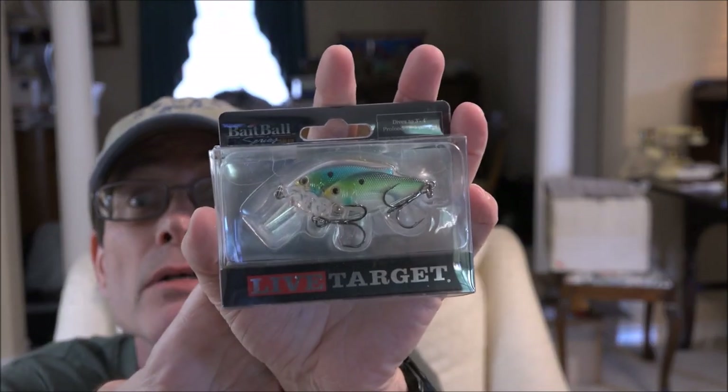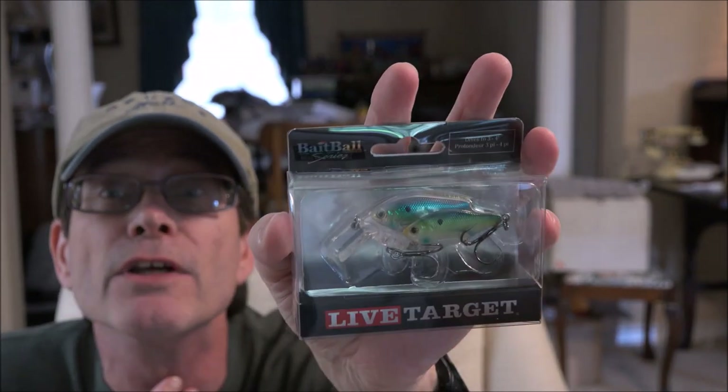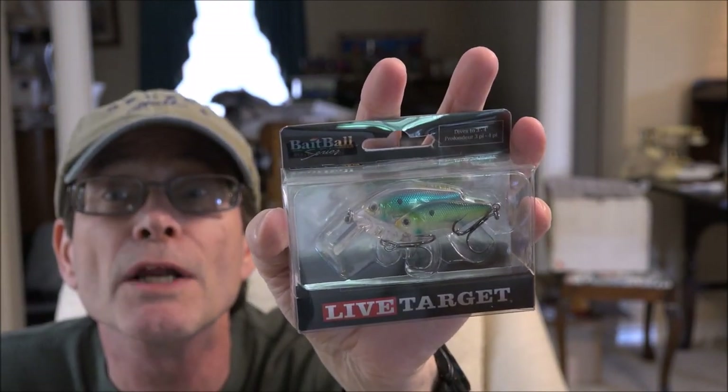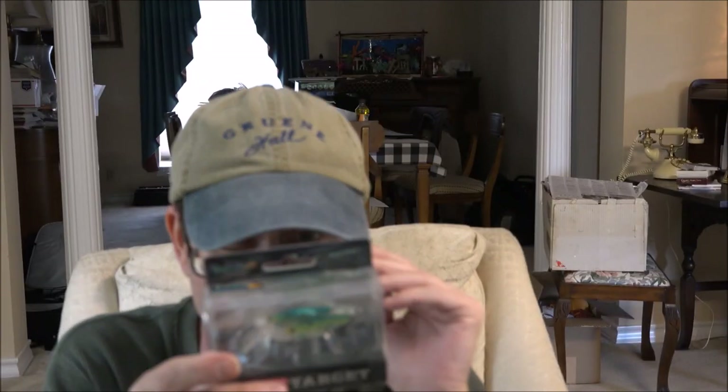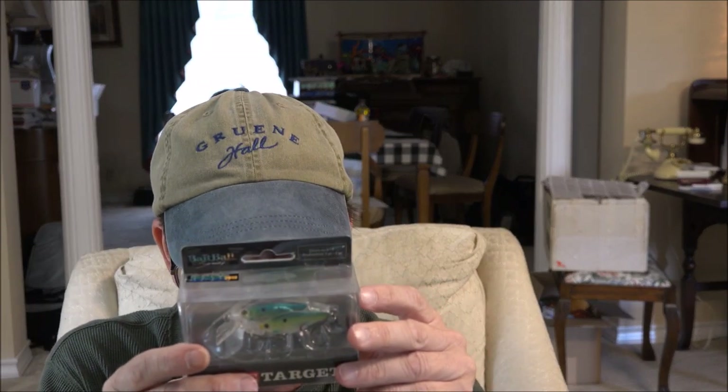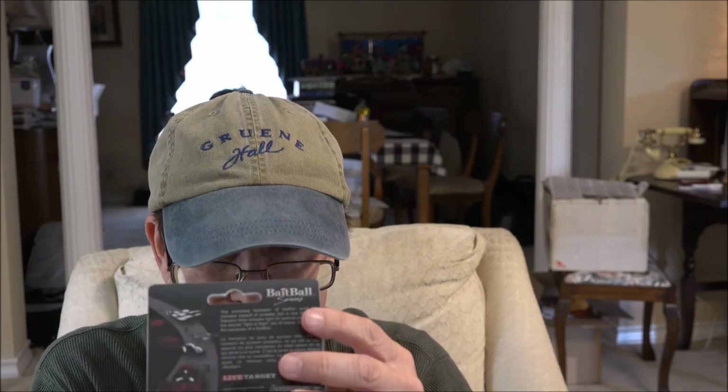What's next — Live Target crankbait. We've seen these before; it's the bait balls. I probably have this one too, but the one I have I think is just a regular crankbait. This is a square bill here. It dives three to four feet.